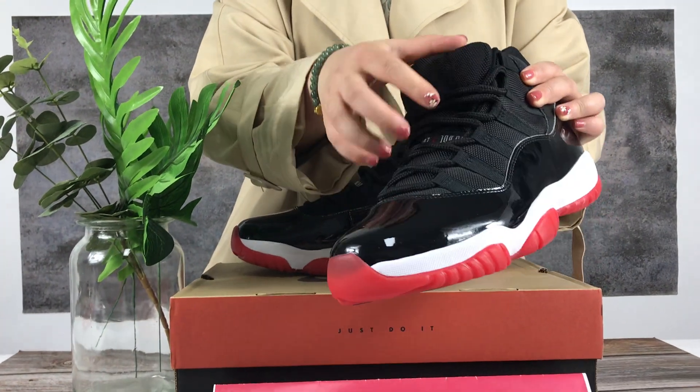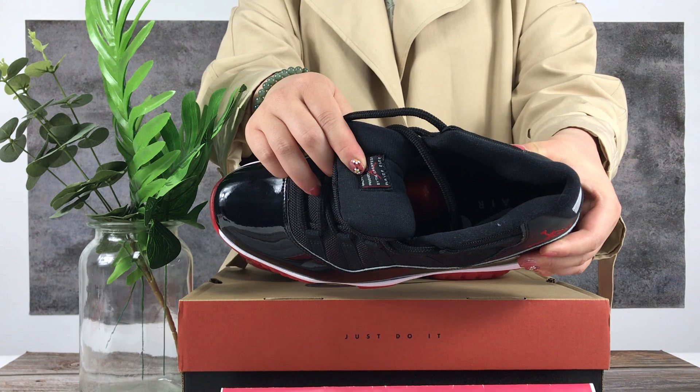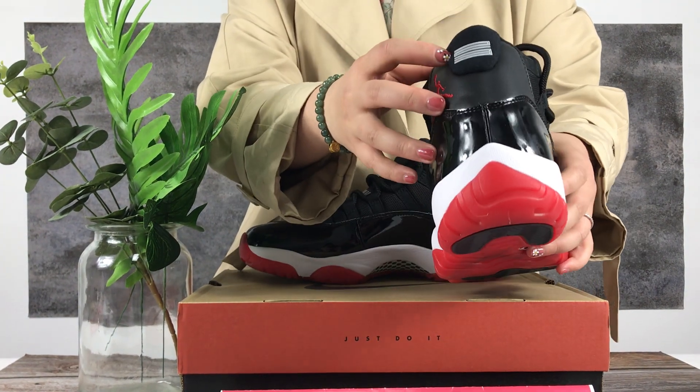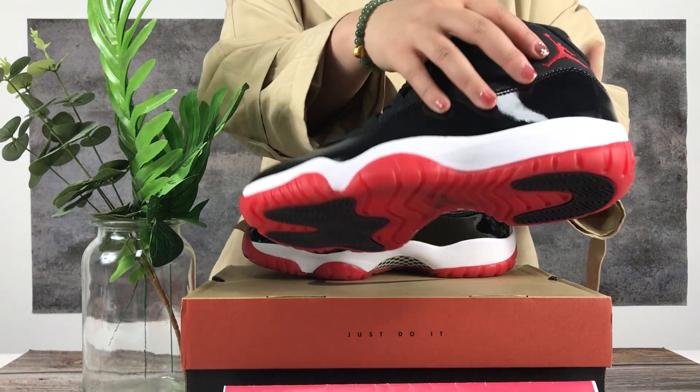I'll also show you the logo, the inside, and the number Jordan button.